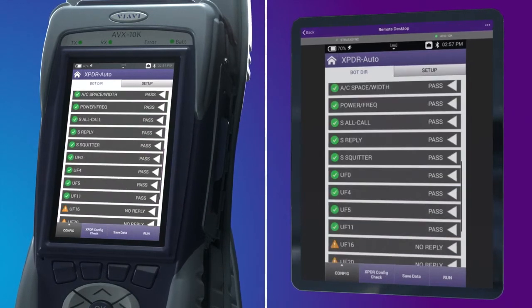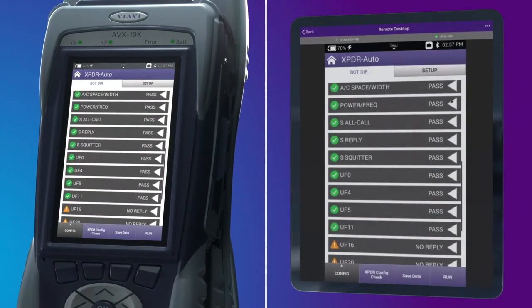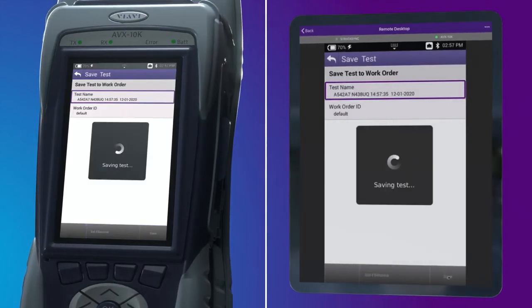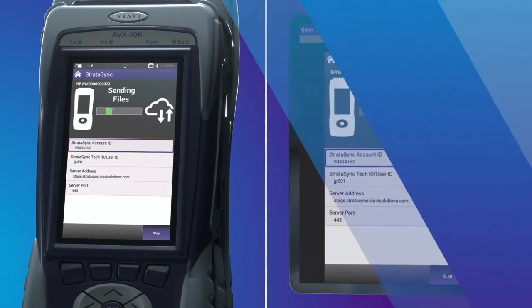Test results can be auto-named with the mode S address, tail number, and timestamp, and then saved to a USB drive or synced to the internet using the VIAVI Stratasync online data and device management system.